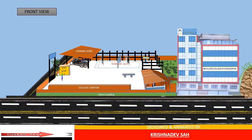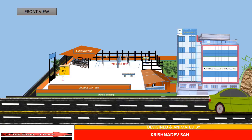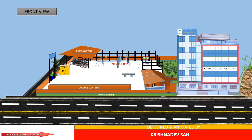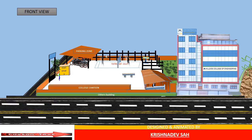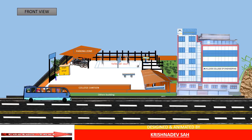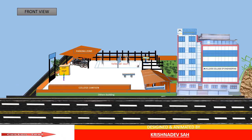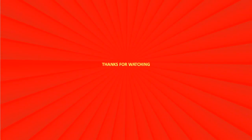Here we can see the students playing volleyball along with the college environment. Thanks for your views.